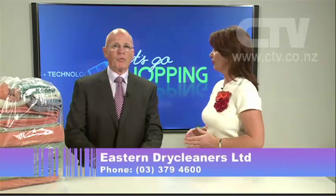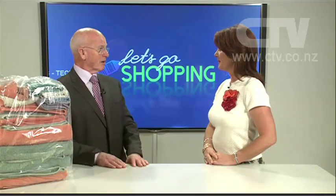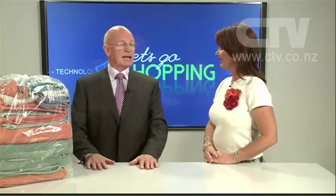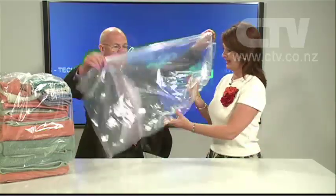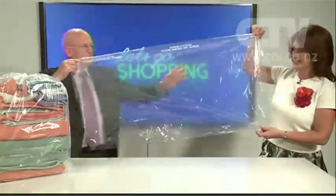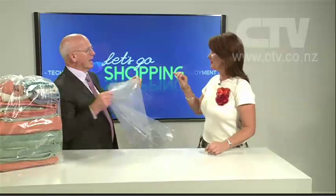Grant from Eastern Dry Cleaners joins us now. How are you, Grant? Very well, thank you. Now you've just got the one great location here in Christchurch, haven't you? Well, we have, but we cover the city — every single day. One thing that may be of interest to many of our viewers is the fact that we will pick up their laundry from home every week and drop it all back the next day, beautifully washed, dried and folded. We'll give you a big bag like this — you can fill that up every week and tell us what day you would like it collected.